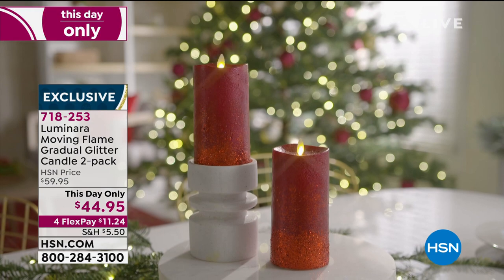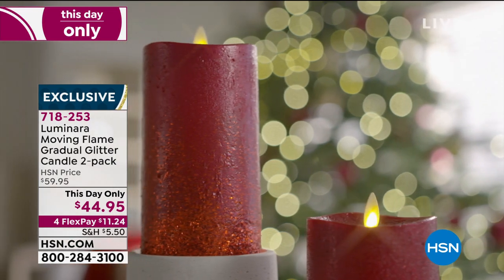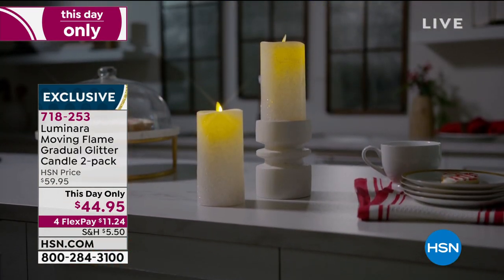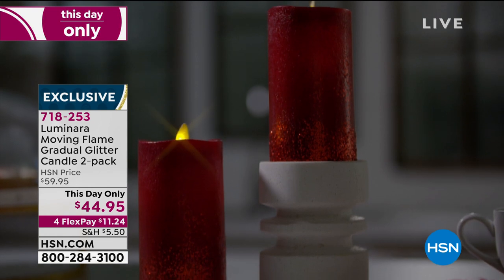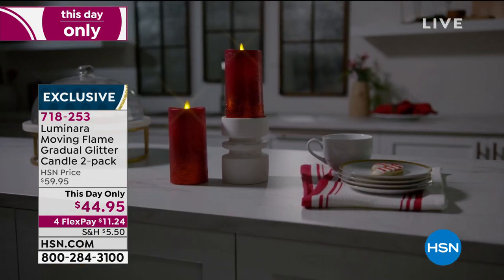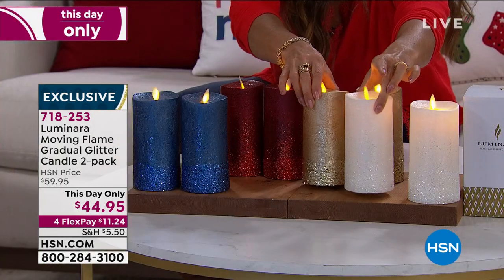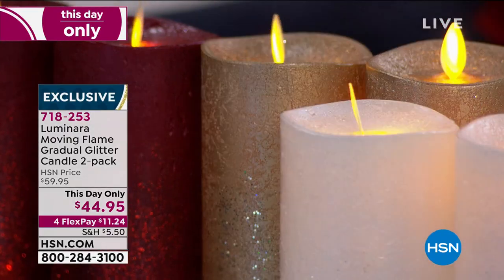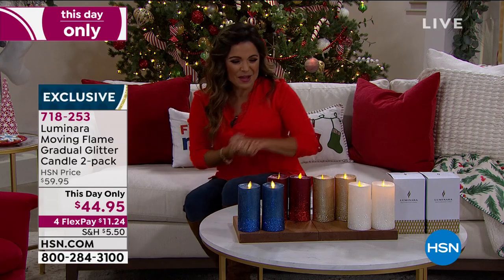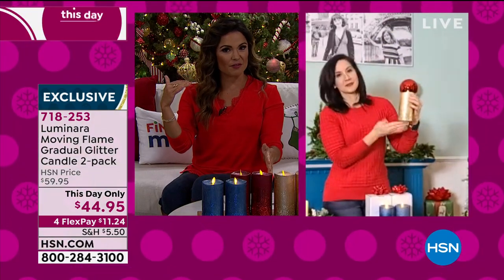These are only for today, marked down to $44.95 to get both. They are six and a half inches tall, handmade with real paraffin wax, so high quality. The snow white is stunning — if you were to get one white and one champagne, that's the most elegant thing you've ever seen. Let's get Rebecca Wood on with us — she is live via Skype. Rebecca, these are stunning. We've done other Luminara candles, but these just take it to a whole other level with the gradual glitter.